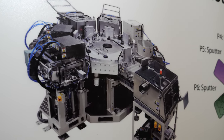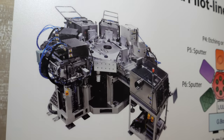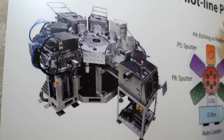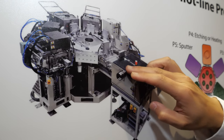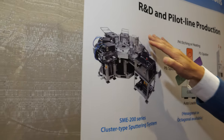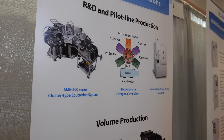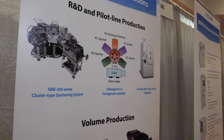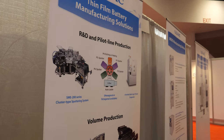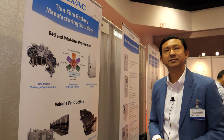Each chamber is dedicated for one type of process, and this is for mass production. It's fully automated — the material goes inside, and once it's in, it's fully automated with robots transferring it, all under vacuum. The whole process finishes, and when it comes out you have all the layers deposited and it can go for post-processing to make the battery. It's all under vacuum.